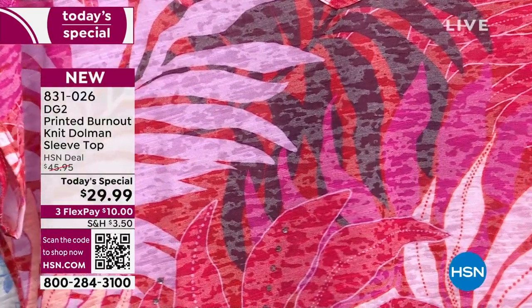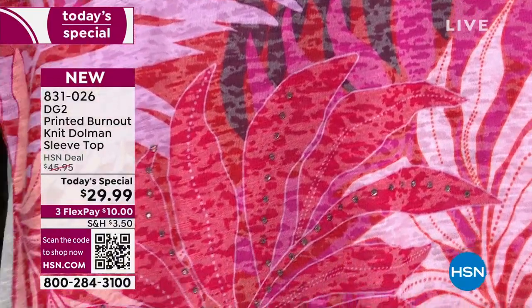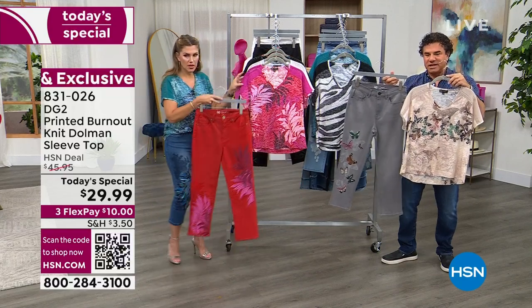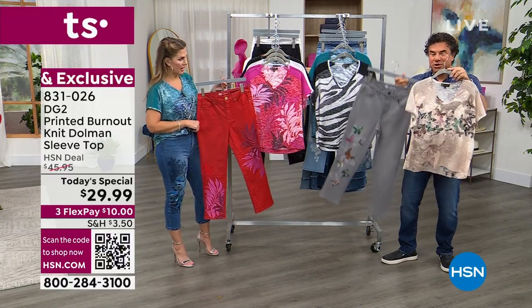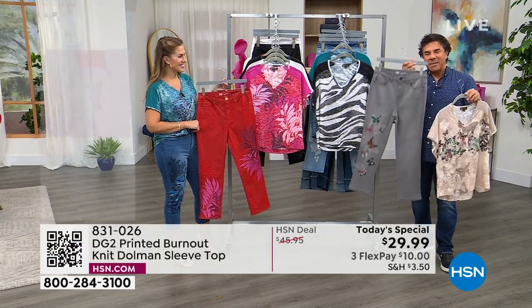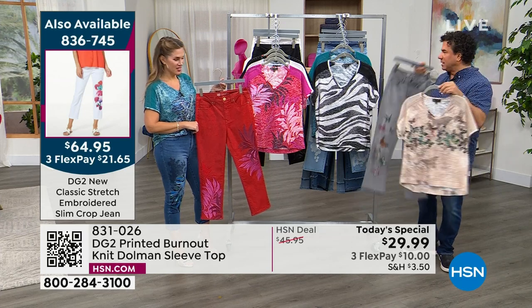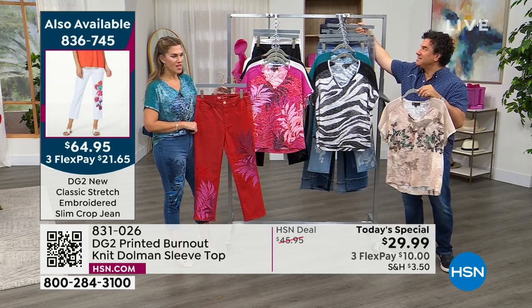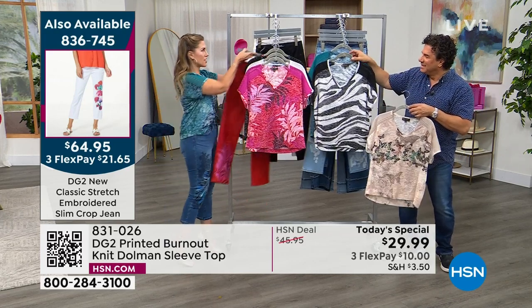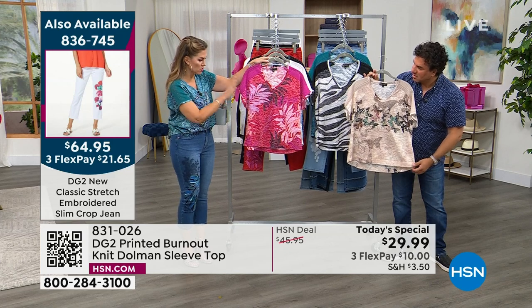Speaking of denim, there's a jean that's been designed to go back to every single one of the Today's Specials. If you're picking up the Today's Special, know that you have the opportunity to get a head-to-toe look where the denim embellishment is inspired by the artwork on the t-shirt. All six tees have a jean, and I love that they complement but aren't identically matchy-matchy — which is, again, a very high-end inspired designer look.